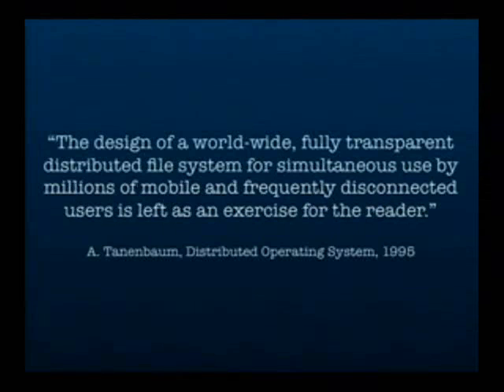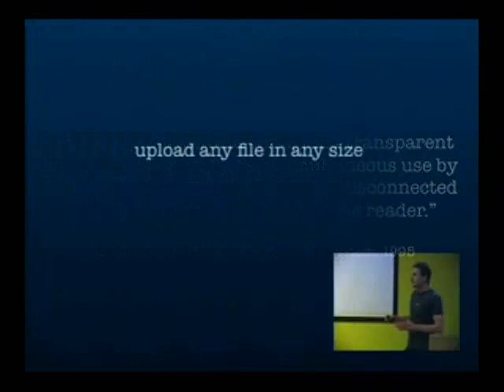That's not a new idea — in fact it has been an old dream of computer science. Tanenbaum once wrote in his book on distributed operating systems that the design of a worldwide, fully transparent, distributed file system for simultaneous use by millions of mobile and frequently disconnected users is left as an exercise for the reader. So what can you do with Voila?